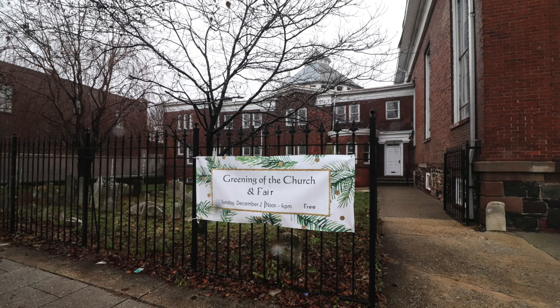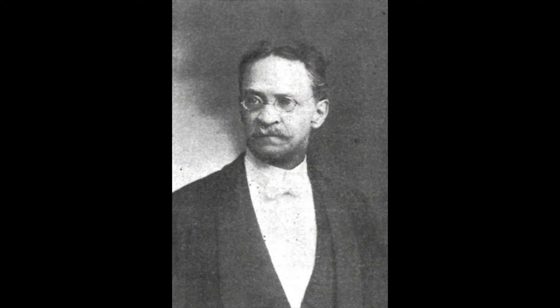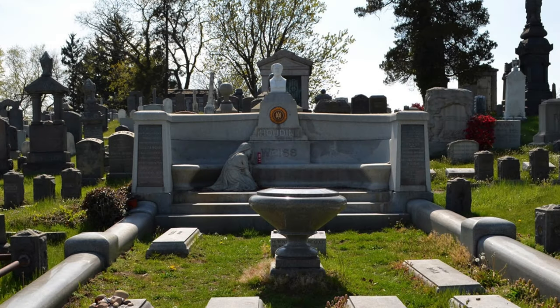This building was built without the use of an architect — it was built by a local builder. When they added on the Sunday school addition next door, they did utilize an architect. His name was Oscar Teal. Teal, among other things, was a magician and he was a contemporary of Harry Houdini. Teal also designed Houdini's tomb.